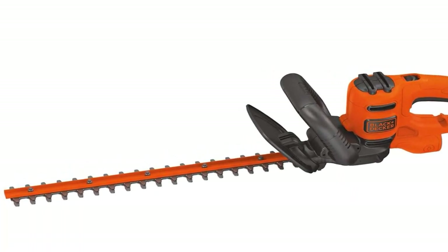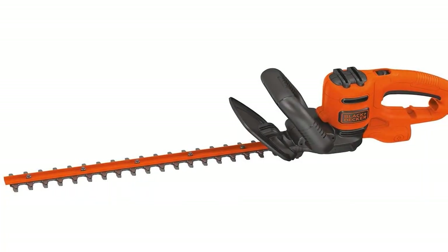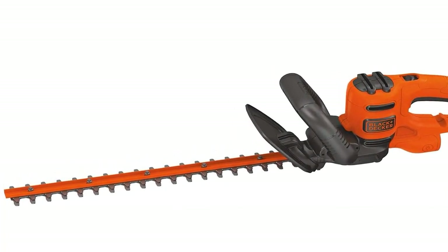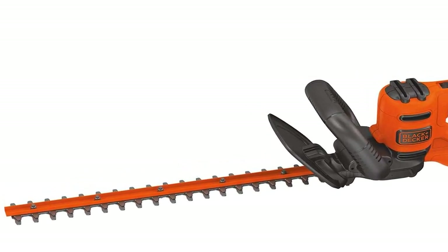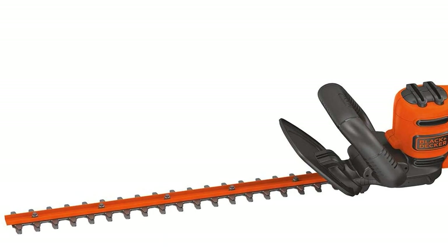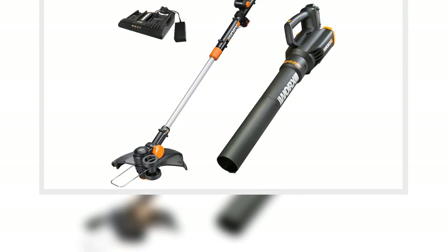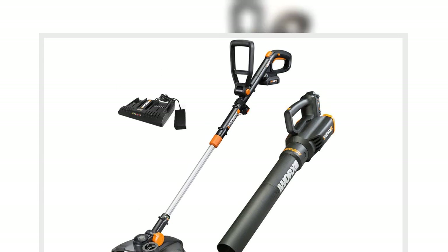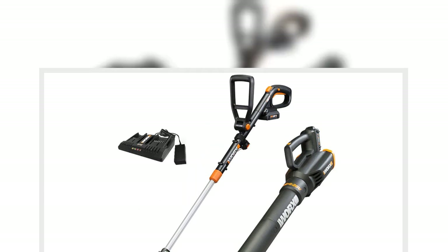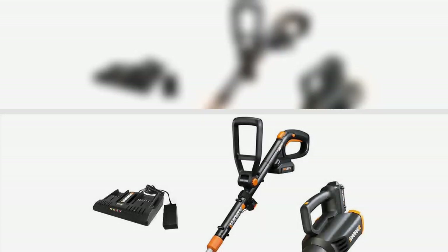4. Charbroil Universal Rotisserie, $31, original price $60. Roast delicious rotisserie right at home with your own grill skewer. Thank us later! Buy now!